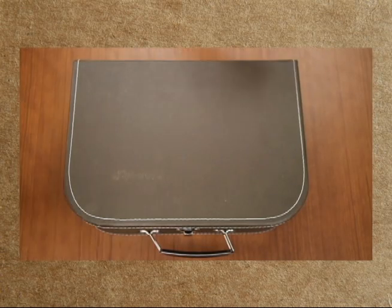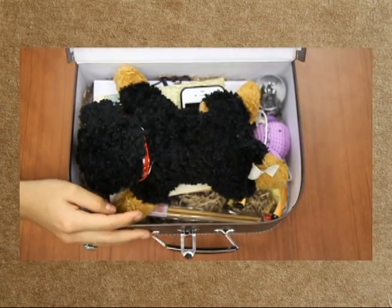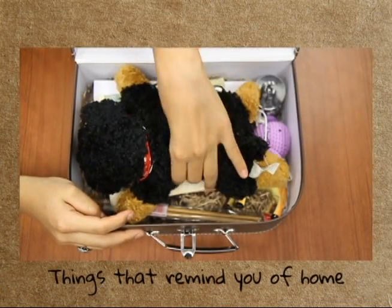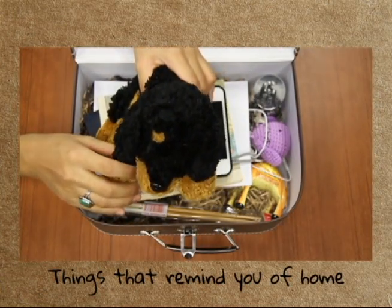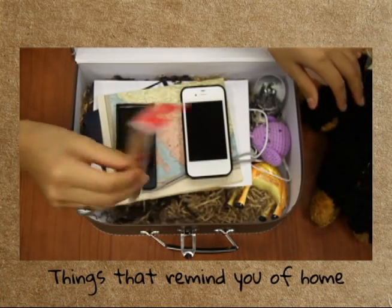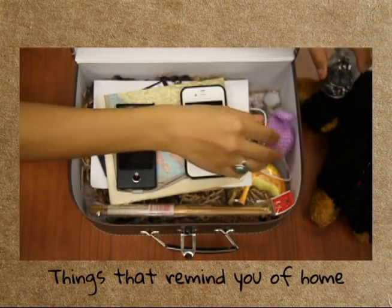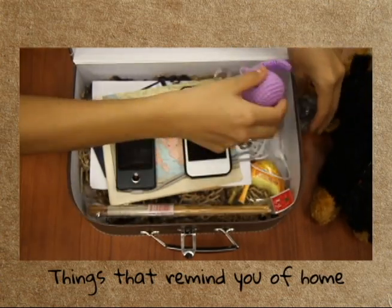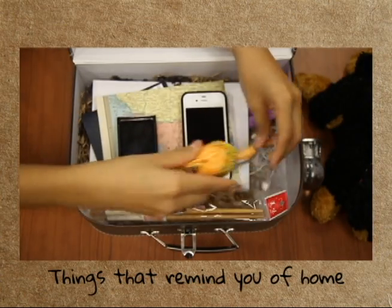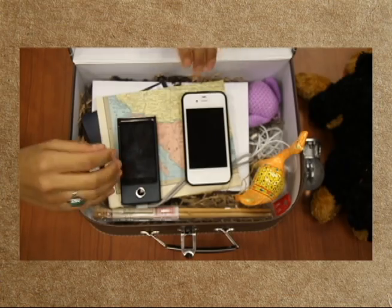Let's talk about what you're going to bring with you to the United States. I've brought a suitcase here to show you. Bring items that will help remind you of home, like Fido, or maybe eating utensils, souvenirs, keychains, toys — anything that will help the United States feel more like home for you.